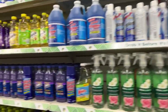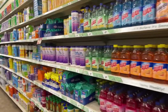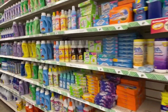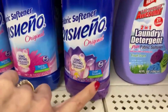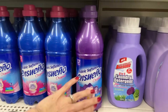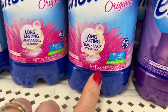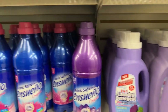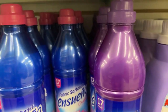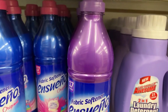A couple weeks ago the Ensueño fabric softener popped up — Ensueño is a name brand. We saw the violet bouquet two weeks ago, and now we also have spring fresh, 28.7 ounces per bottle. The bottles are so cute and shiny — if you have a little repurpose project or a craft, I think they'd be adorable.